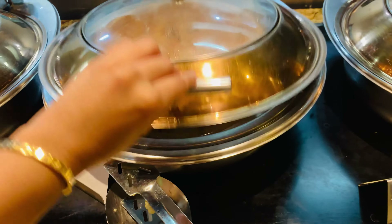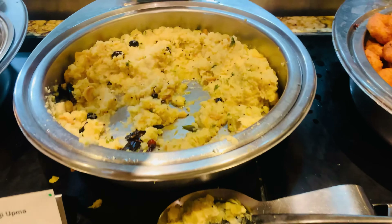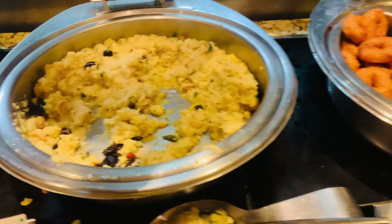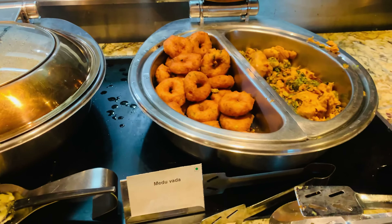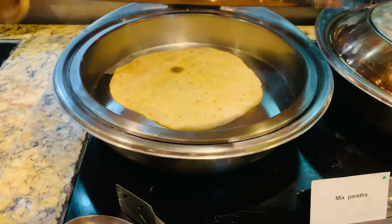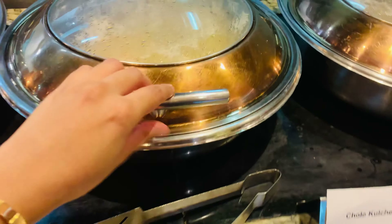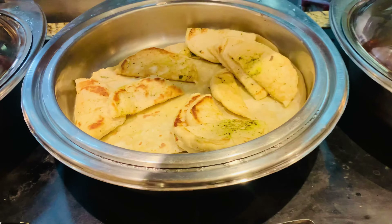Then there is idli, soji upma, and chole kulche.